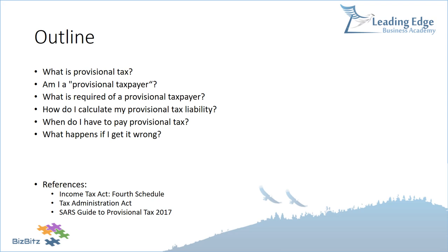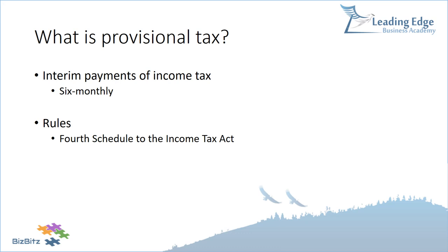Provisional tax is not a new tax — it's actually just part of our income tax system and a way of making interim payments. If a person earns a salary, their tax is paid month-by-month through the PAYE or employees' tax system. If you're earning your own income, perhaps running your own business, SARS doesn't want to wait until year-end, so provisional tax allows SARS to recover tax payments every six months.